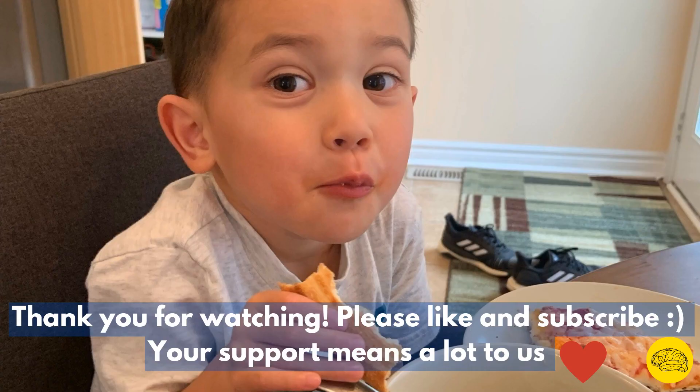I hope you have enjoyed this video and thank you for watching. If you can like and subscribe or leave a comment, it would mean a lot to us. I hope you have an amazing and positive day.